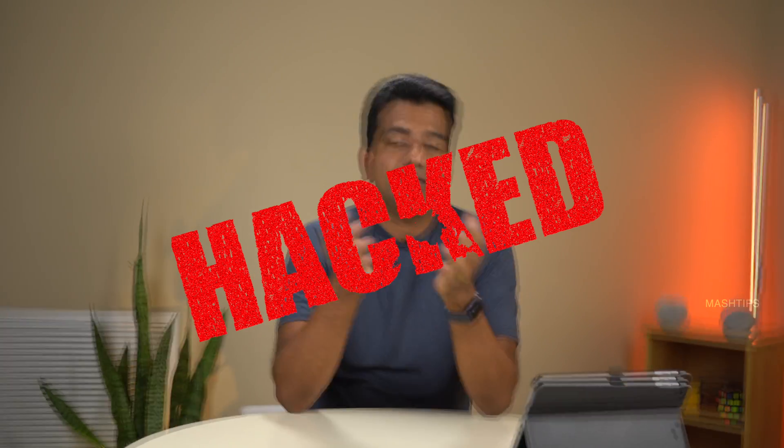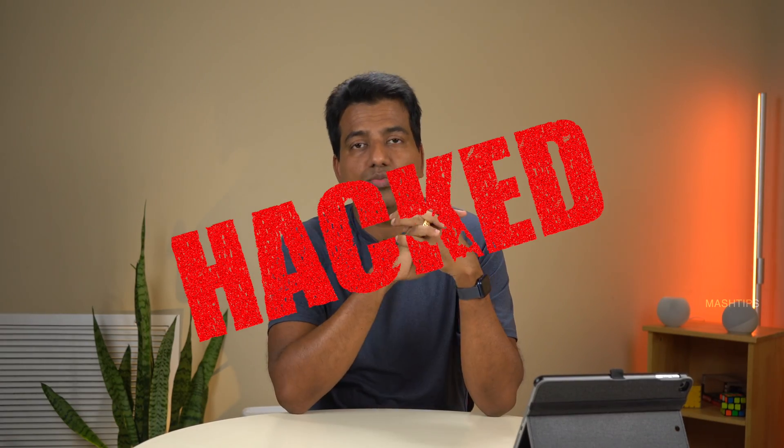If everything is in place but you are very unlucky and your YouTube account gets hacked, the first step is to act immediately. Whenever the hacker tries to access your account, they will try to change your password. If you get a notification, go to your account and immediately change your password to a different, unique one. If the hacker has already changed the password, try clicking 'Forgot Password' on your Google account to recover it — that's an additional trick to try to recover your lost account.